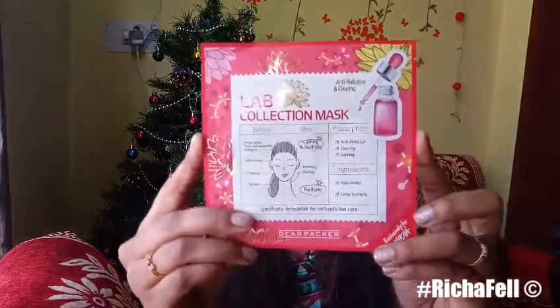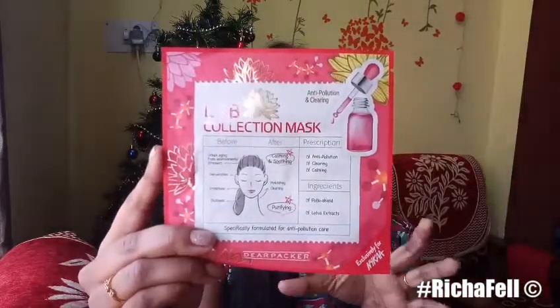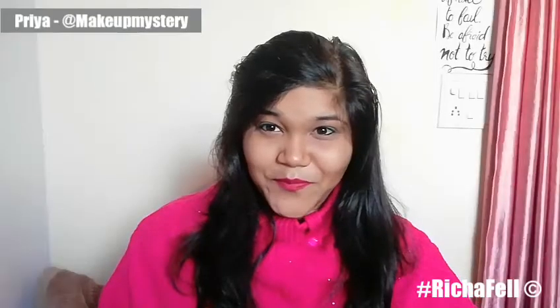Without further ado, my favorite face mask is the Lab Collection mask by Dear Packer — it's the anti-pollution and clearing face mask, a solution for stress, irritation, and impurities. It helps your skin look so much better after you use it. It's such a quick fix and so affordable, saving you so much time compared to going to a parlor. This is definitely my favorite.